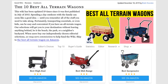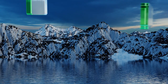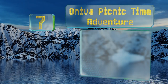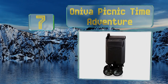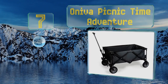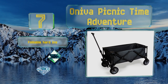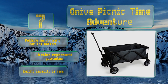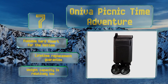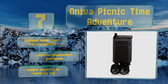At number seven, the Oniva Picnic Time Adventure is equipped with a zippered pocket inside the cargo area that's handy for stashing personal items. It comes with a fitted cover that helps keep it in good shape during storage, which also incorporates a carrying handle. It includes a foldable hard insert for the bottom and a lifetime replacement guarantee, but its weight capacity is relatively low.